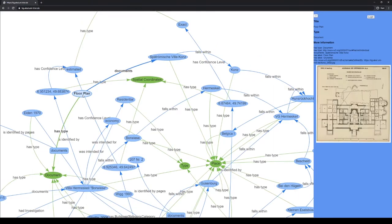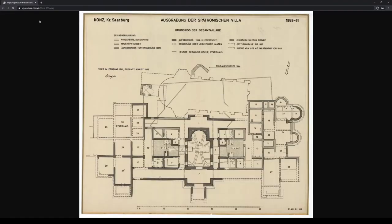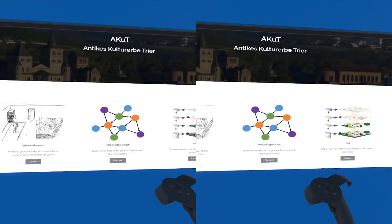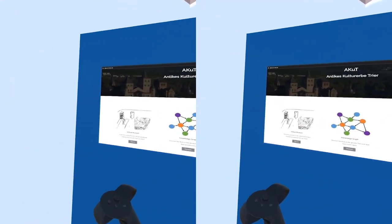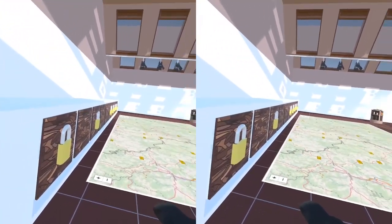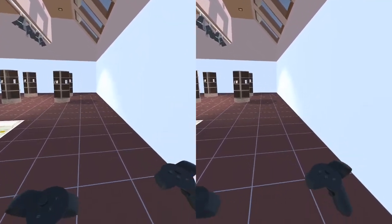Here we find a floor plan of a Roman villa in Konz, a city very close to Trier. Back to the entry page, we now want to enter the immersive archive. In the archive, we find different types of media and can explore it.